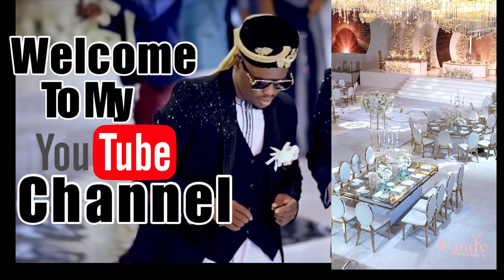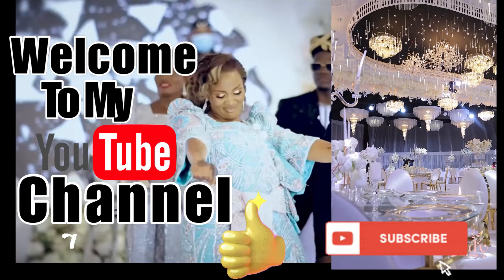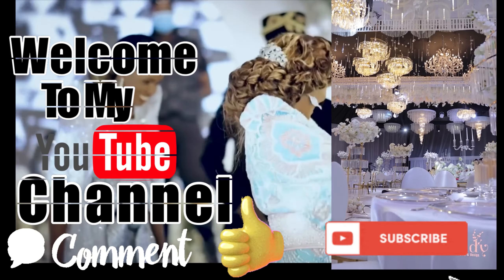Hey everyone, thanks for tuning in to my YouTube channel. Don't forget to leave a comment, like, and hit that subscribe button for more content.